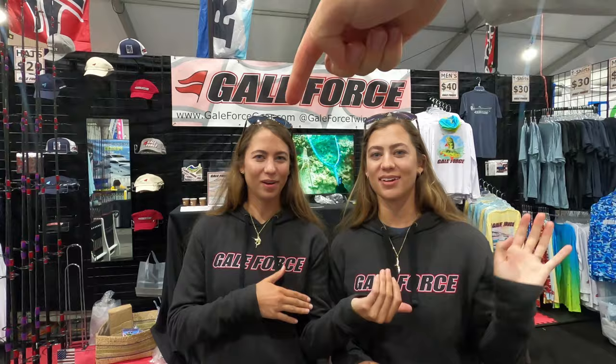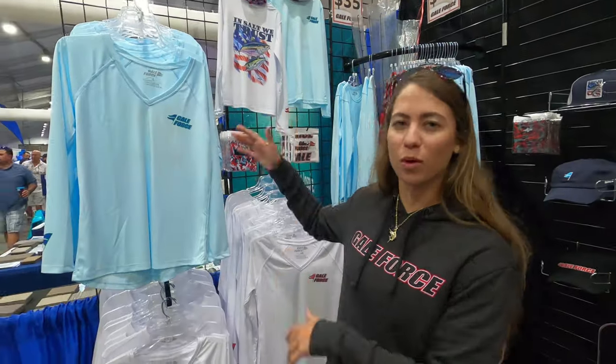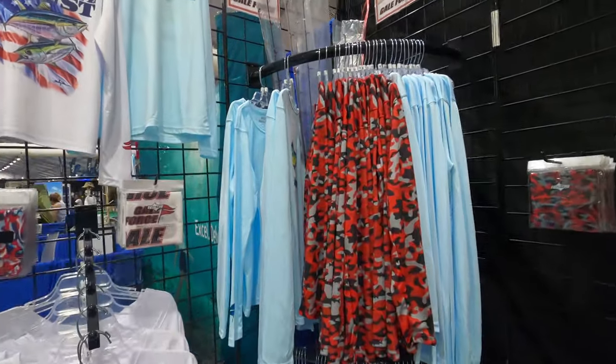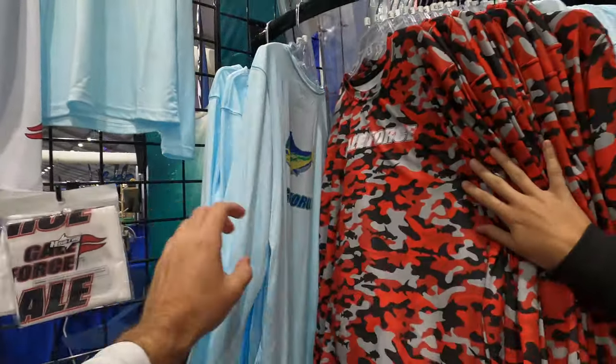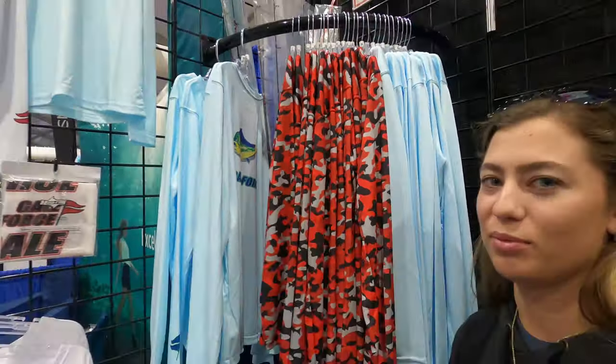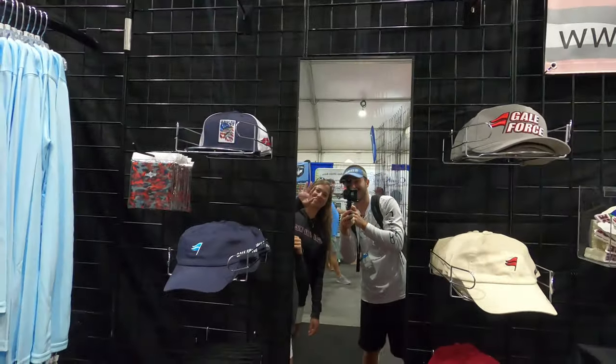So we have Gale Force rods — four different rods. We have a reef rod, an all-purpose rod which is 50 to 30 pounds, a light spinning bass rod, and a slow pitch rod. Over in this corner, we have some women's v-necks and kids shirts. People are loving the kids shirts. We have our mahi design, our camo which has fish hiding in it, and a shark design. Then we have our little hat section with a mirror for people to check out their hats.